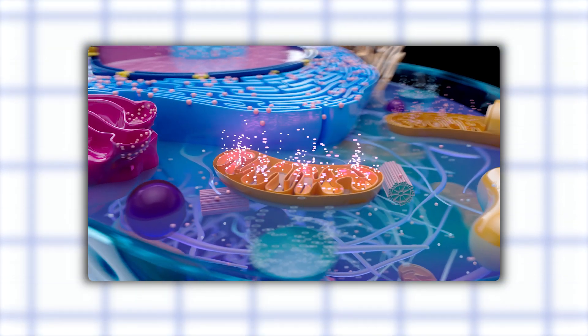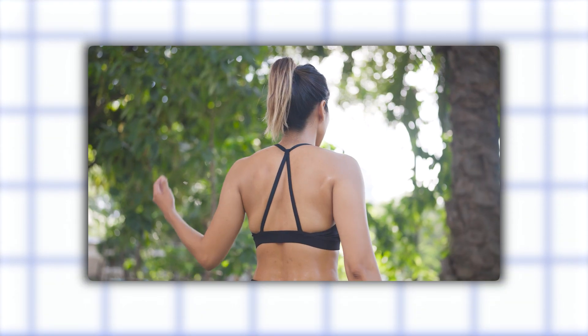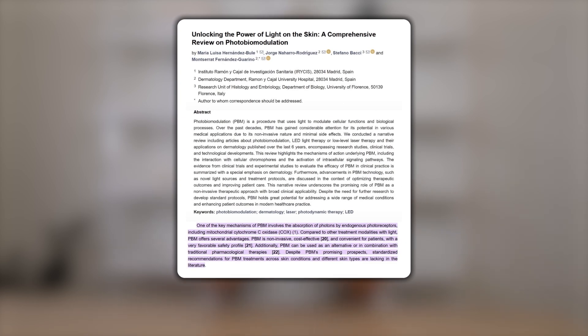With more energy, there's better repair and better regeneration. That results in things like younger skin, healthier joints, better functioning muscles, and better circulation in your scalp to potentially promote hair growth. Studies with red light therapy show increases in collagen, elastin, and circulation, which means firmer, smoother, brighter skin.